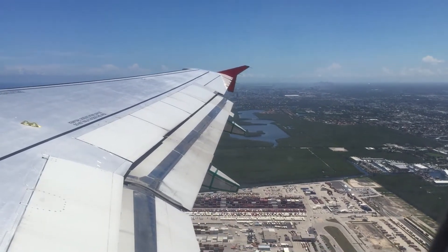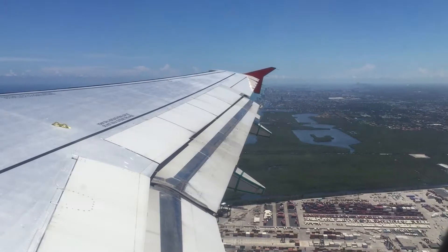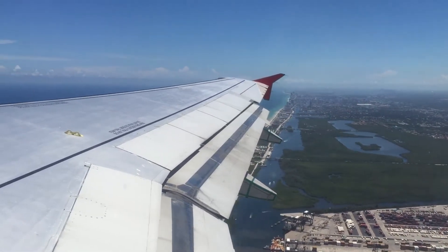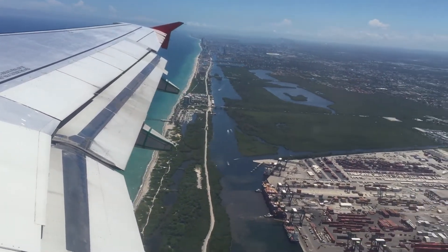Ladies and gentlemen, the captain will be turning off the seatbelt sign shortly. We encourage you to keep your seatbelt fastened just in case. Please be careful as some items may have shifted during takeoff. Please note that smoking is not allowed on board, including electronic and simulated cigarettes.